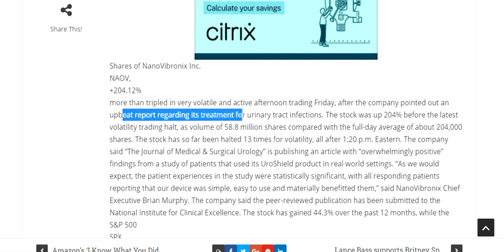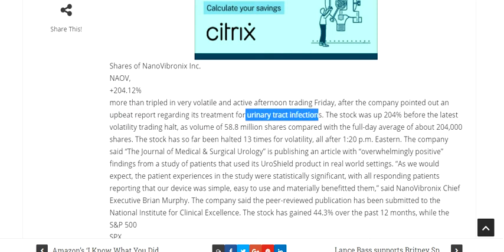The stock moved up sharply after the company pointed out an upbeat report regarding its treatment for urinary tract infection, gaining around 200%. Volume hit 58.8 million shares compared with the full-day average of roughly 200,000 shares. The stock has so far been halted 13 times for volatility.